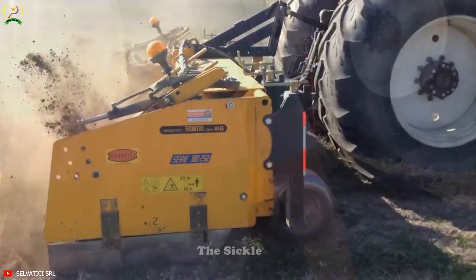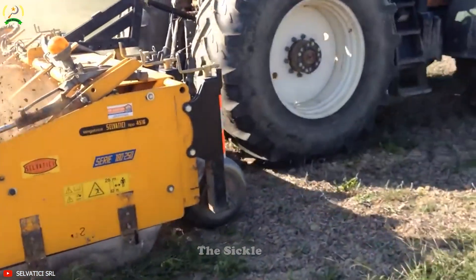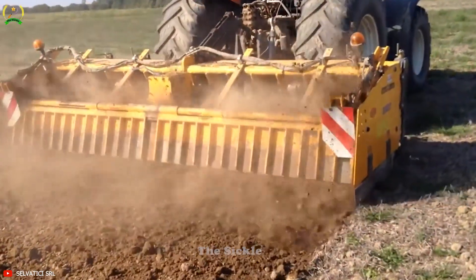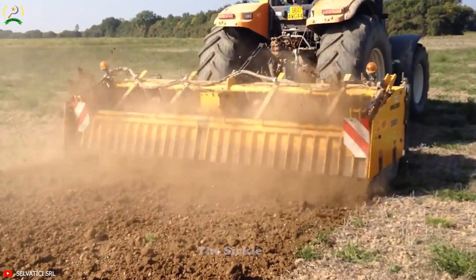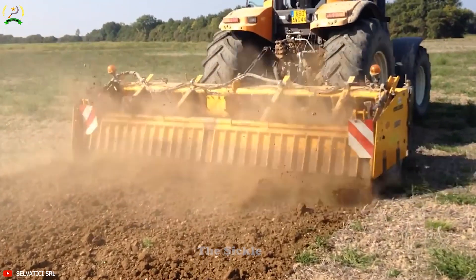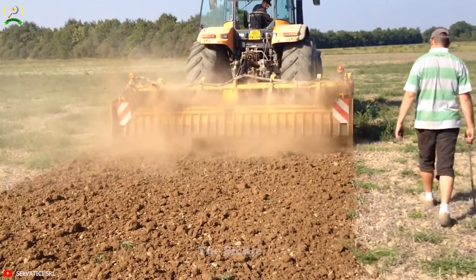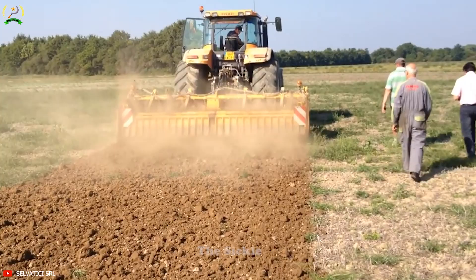Working on wet ground can be challenging, but the VE3012 soil tillage machine is engineered to handle such conditions effortlessly. Its sturdy construction and powerful traction ensure stability and smooth operation, even in marshy fields. The powerful combination of the soil tillage machine and the CASE 240HP tractor guarantees efficient soil preparation, laying the foundation for successful planting and crop development.